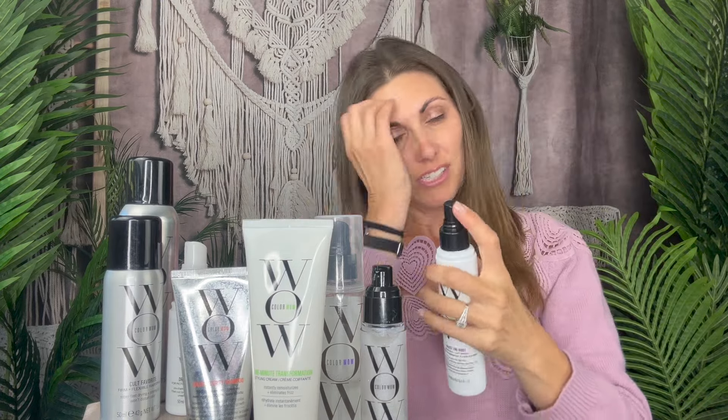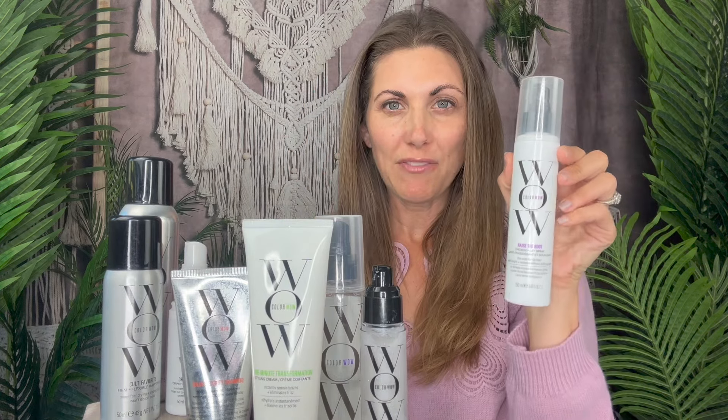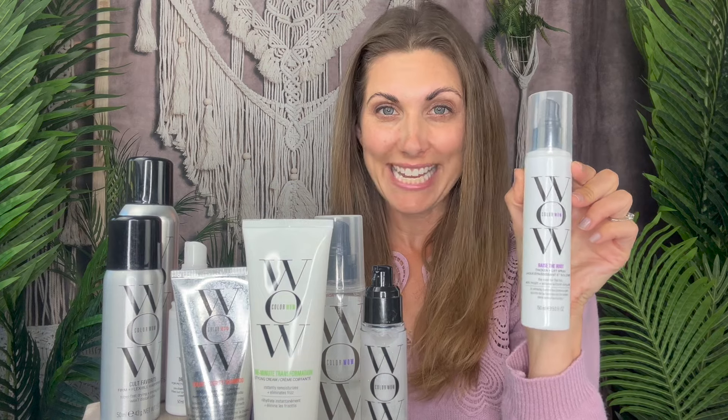This is Raise the Root — it's really cool for big volume. It's kind of like what a hairspray would do, but you just put it in at the root and then use your fingers or a brush and you're going to see some dramatic volume right there. See how it gives that immediate lift? I'll do the other side using just my fingers — you could also use a comb to back-comb. You get some really nice lift and you can make it as high as you want. It smells really good and it's not sticky like hairspray.